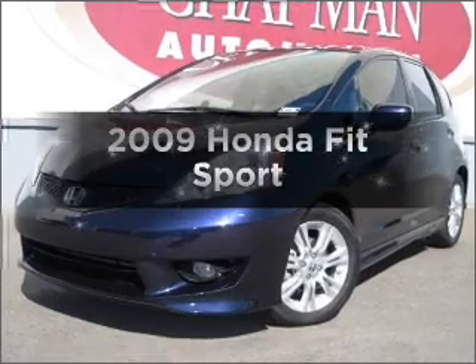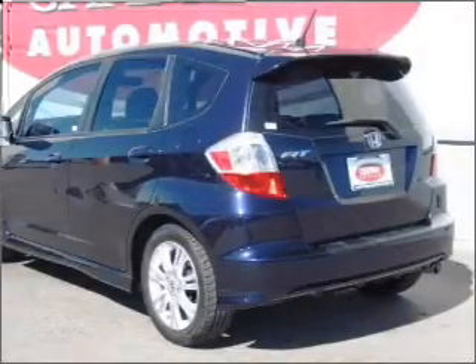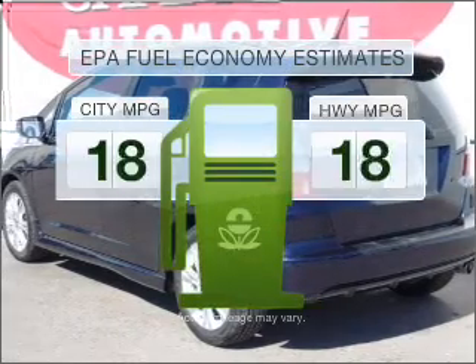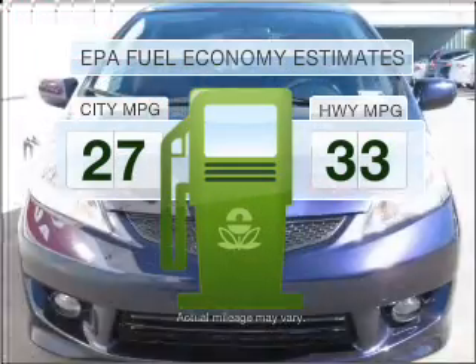Presenting the 2009 Honda Fit. Travel the roads in style and comfort in this great vehicle. Low emissions and the good fuel economy offered in this vehicle are important to you and to the environment.